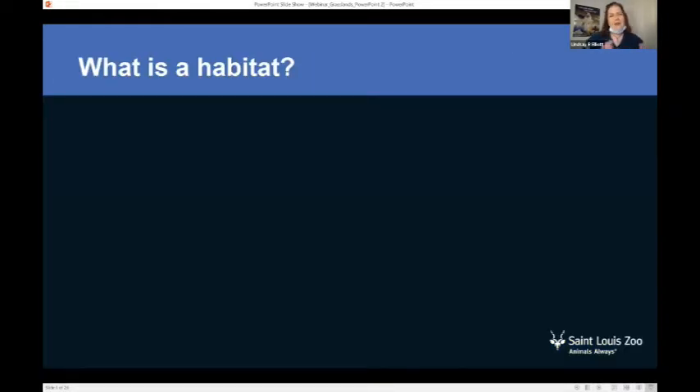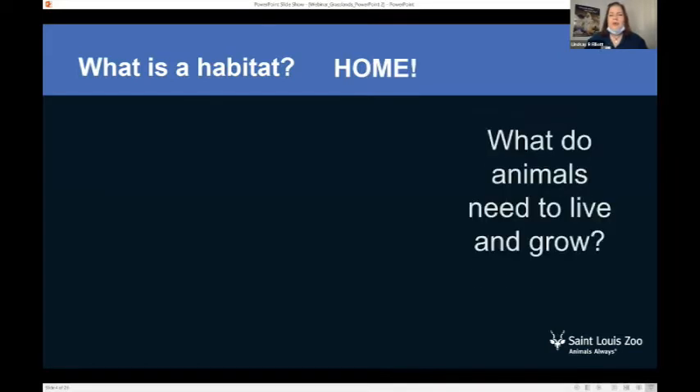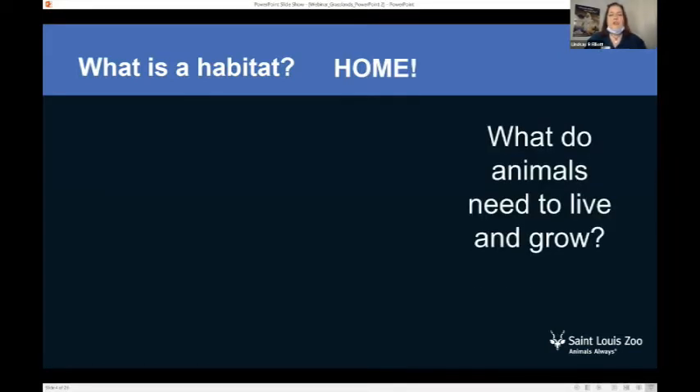But if we're talking about habitat grasslands, what is a habitat? We can't talk about grasslands until we know what a habitat is. A habitat is a home — a home for animals. So what do animals need to live and grow in their home? What do habitats have to have? The first thing you need is food. Your habitat has to have food.